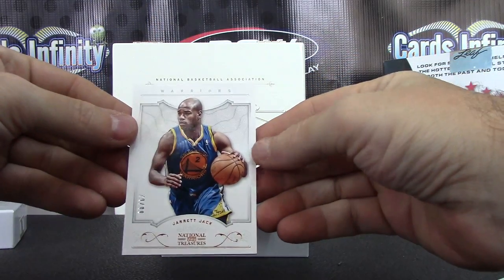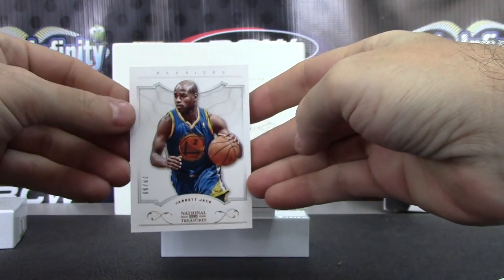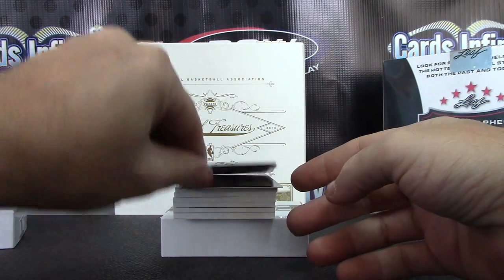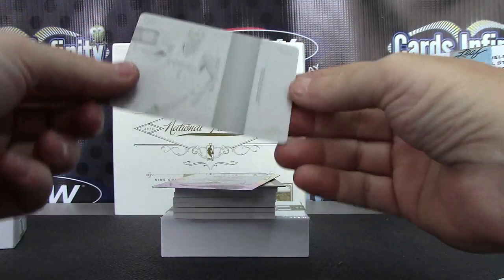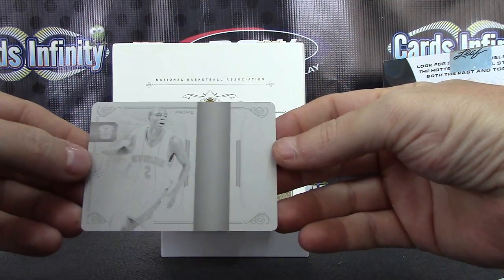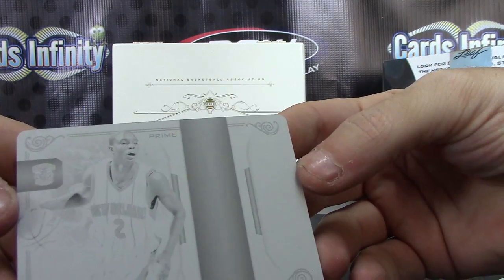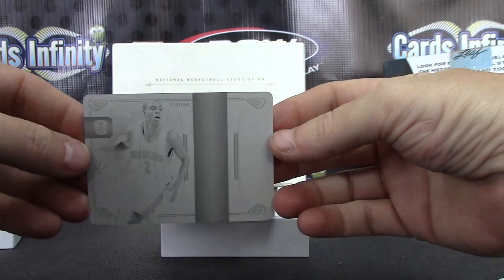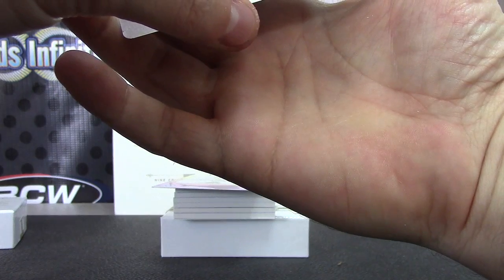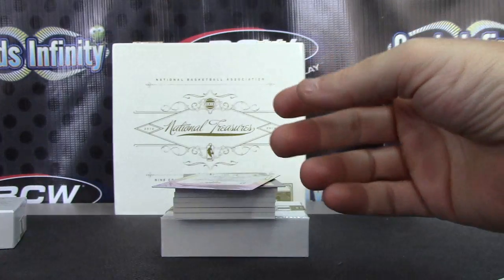All right, we have Jarrett Jack 1099 — it's your standard base card. First one-of-one plate is sticking there. First one up — is that maybe Darren Collinson? Yeah, Darren Collinson. Hard to get to focus — there we go. Darren Collinson, from 09-10. That's the NBA logo, man — printing plate that made the logo, man.